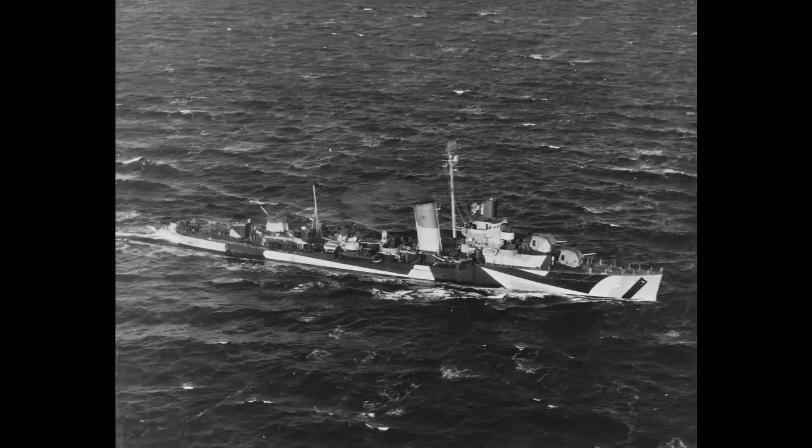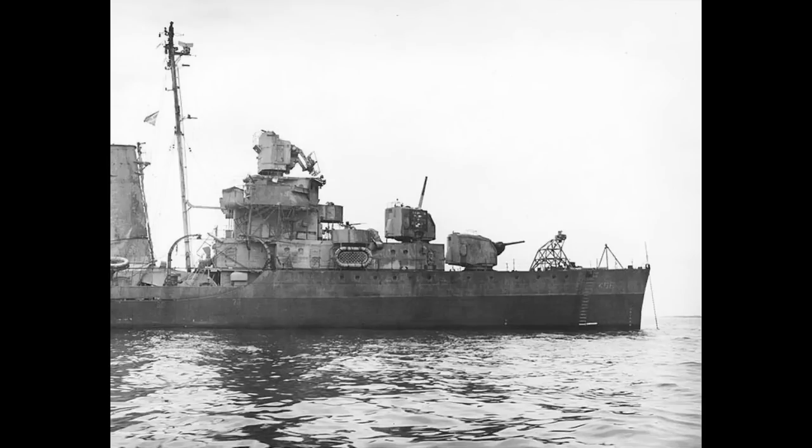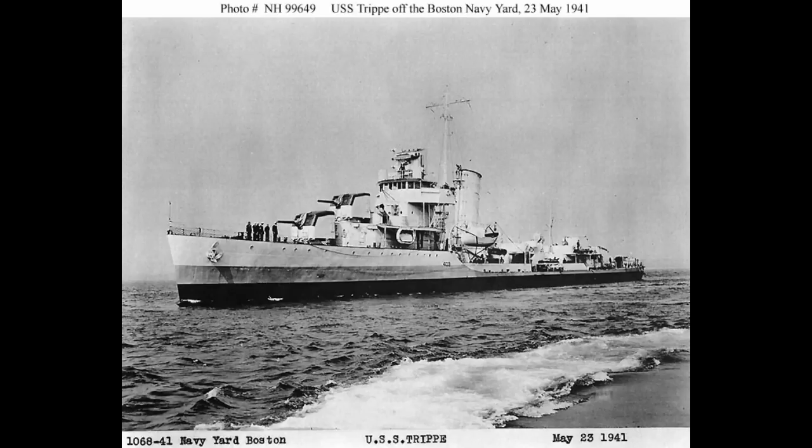USS Ringgold, another Benham-class destroyer, was sunk on March 22nd, 1948. USS Stack, also a Benham-class sunk by gunfire, was sent to the bottom on April 24th, 1948. USS Trippe, yet another Benham-class destroyer sunk by gunfire, went down on February 3rd, 1948 — her hull was evidently in such poor shape that it was difficult to keep her afloat.